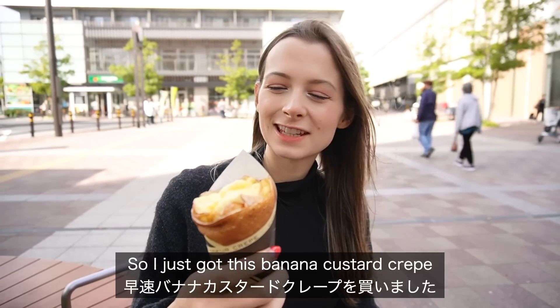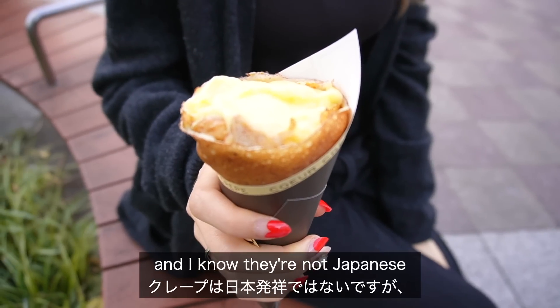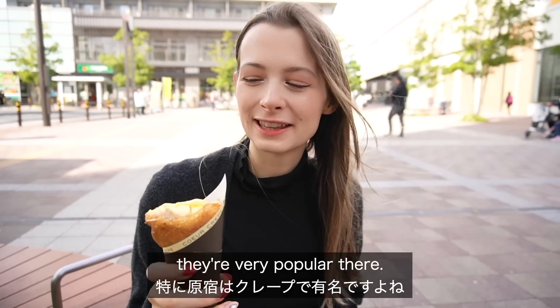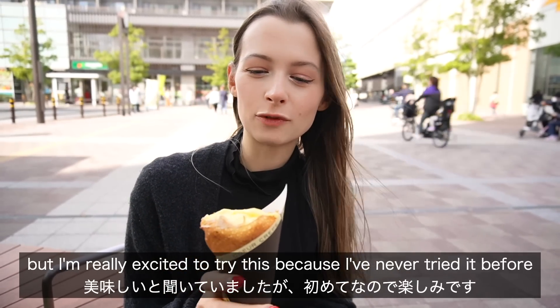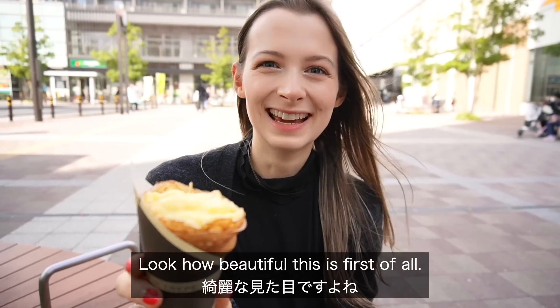I just got this banana custard crepe. I know crepes aren't Japanese but they are very popular in Japan, and in particular in Harajuku they're very popular there. I was kind of surprised to find one here today, but I'm really excited to try this because I've never tried it before and I've heard so many good things. Look how beautiful this is, first of all.